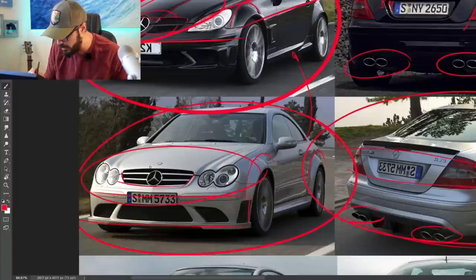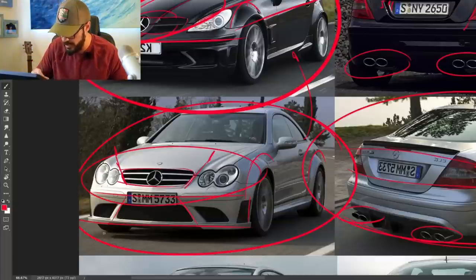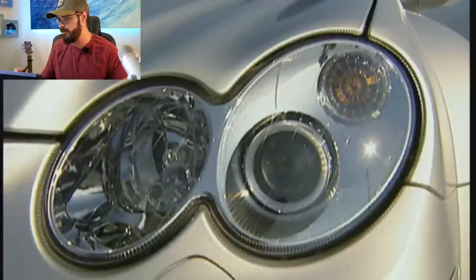You have the smiling grille here, which we don't have in today's models, which I think suits Mercedes. It suits it more to have the top grille outlines facing in that angle, and then the lower part facing in the opposite direction, creating more of a dynamic movement in the front end.